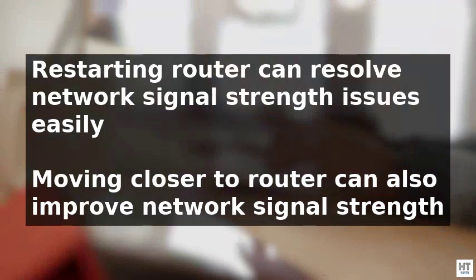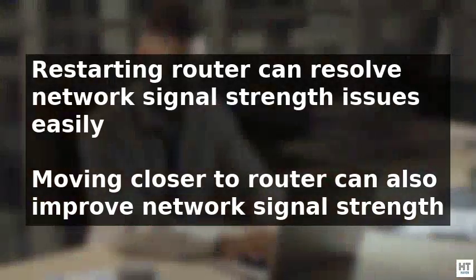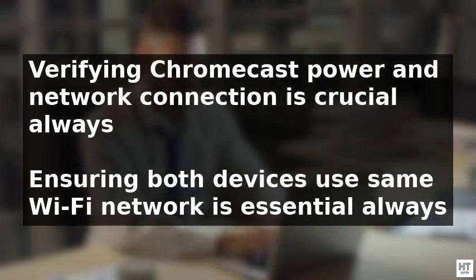If network signal strength is the issue, moving closer to the router or restarting it by unplugging and replugging the power source can resolve the problem. Furthermore, verifying that the Chromecast device is powered on by plugging it into a working power outlet is also crucial.